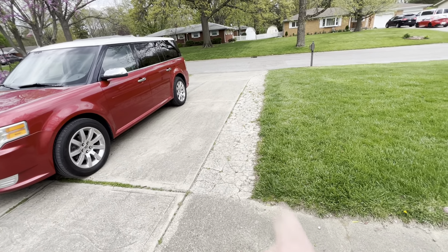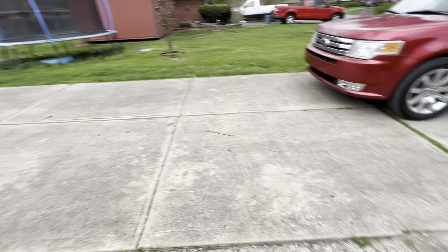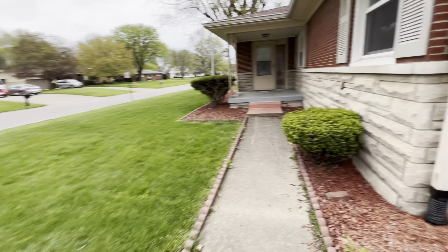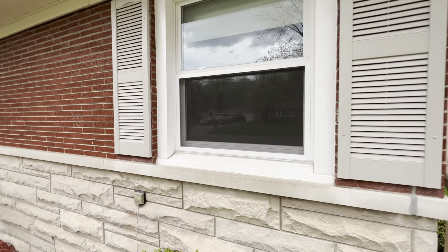At some point they widened the driveway and that concrete has cracked and settled over the years. But this other driveway section is really nice. I don't see Lori, so I guess she got in.